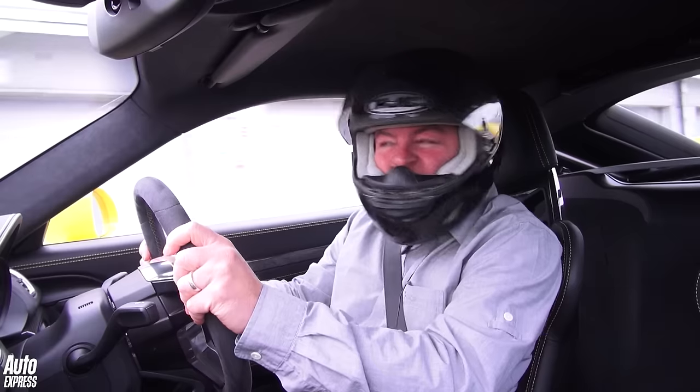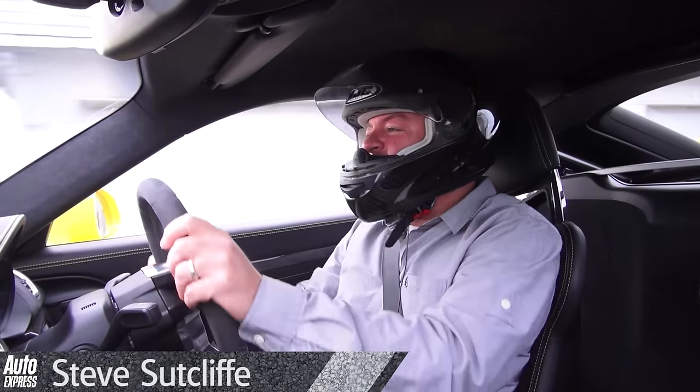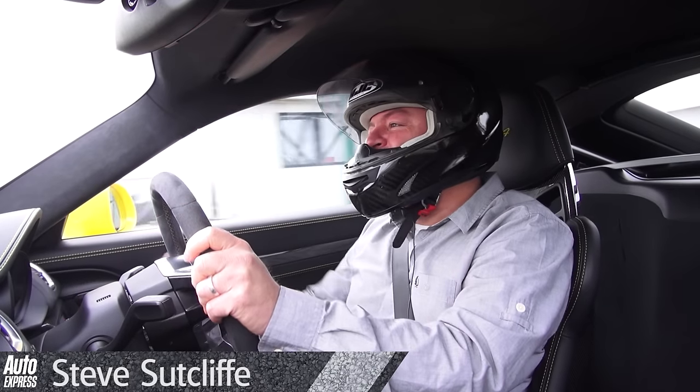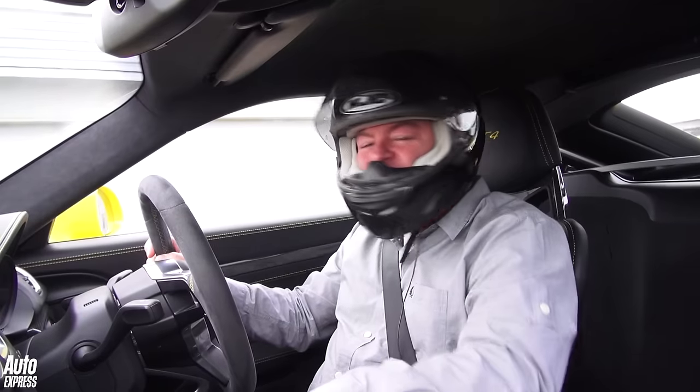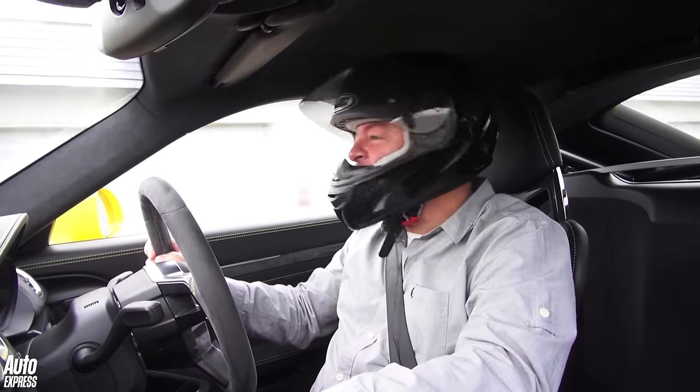Welcome to the Porsche Fest at Silverstone's National Circuit. Amazingly it's a December day and amazingly it is not raining. Days don't get much better than this — Cayman GT4 versus 911 GT3 RS.